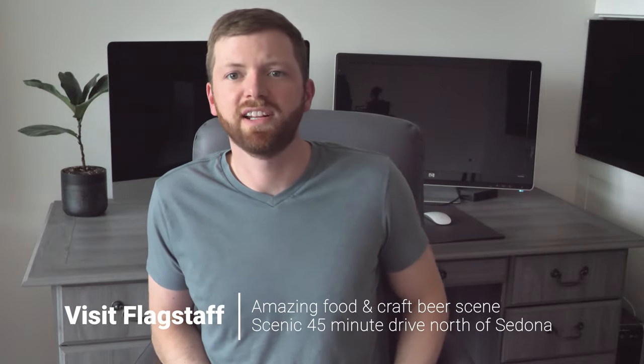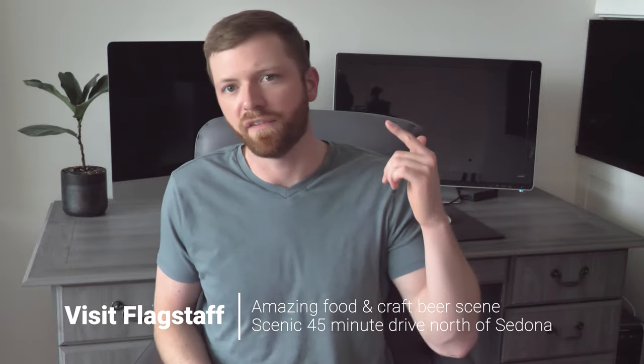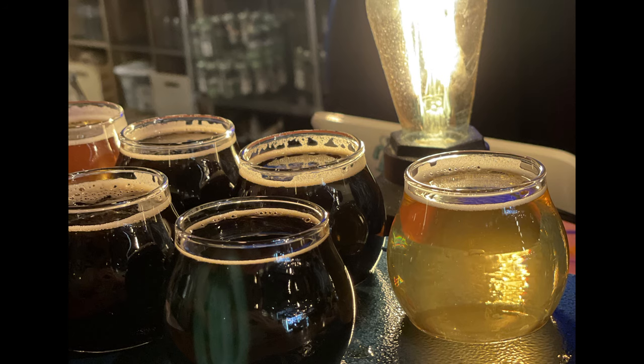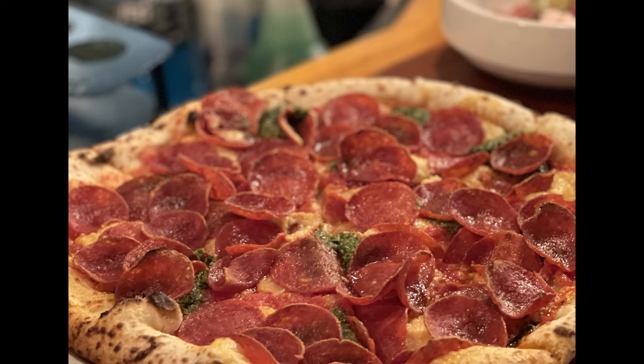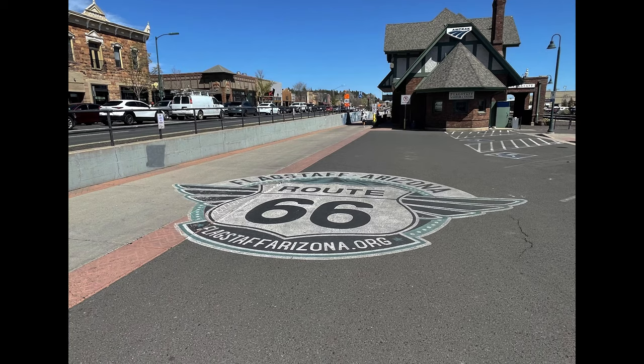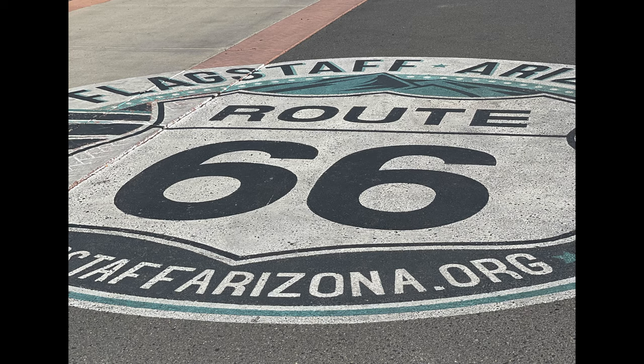My next must-see activity isn't actually in Sedona — it's to take about a 45-minute drive north and visit Flagstaff. Flagstaff has an amazing craft beer and food scene. Pro tip: if you're having trouble finding accommodations in Sedona within your budget, consider staying in Flagstaff. You'll have more options at better prices, the drive between towns is very manageable and scenic, and it serves as a slightly better jumping-off point for visiting the Grand Canyon or Petrified Forest National Park.